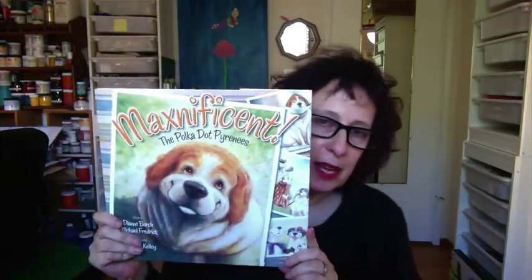Hello, welcome to Mondays with Mira, and I'm really excited to be sharing this really delightful indie published book, Maxnificent, The Polka Dot Pyrenees. It's written and published by one of my former students, Diane Birch, and her partner Michael Frederick, and illustrated by Gerald Kelly — beautifully illustrated, by the way.